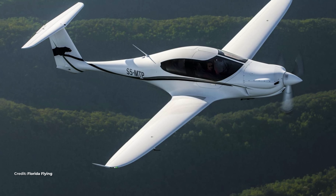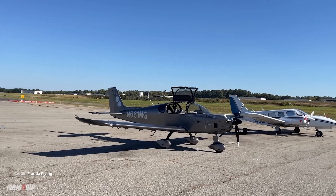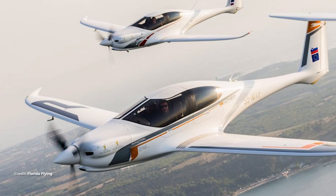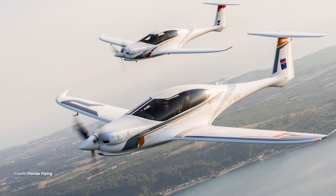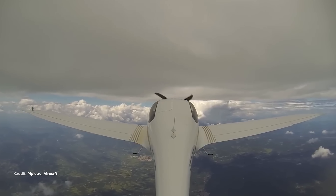Why this is a big deal is simple. In most four-seat singles, you can have speed and range, or you can have four adults, but not all three at once — unless you slow down a lot or stop for fuel. The Panthera's trick is reducing drag so much that 190 knots lives in the low-teens gallons per hour, which means those 89.8-gallon tanks can support both speed and distance with passengers aboard.